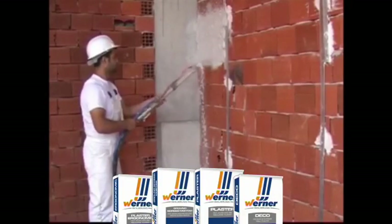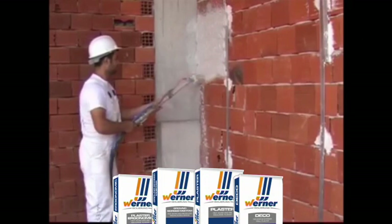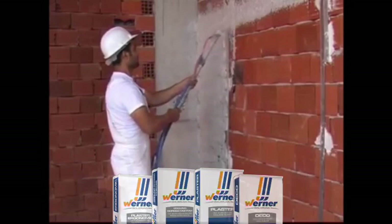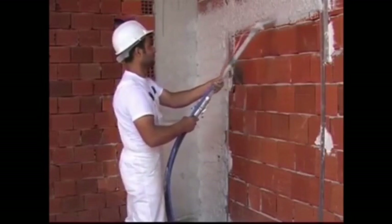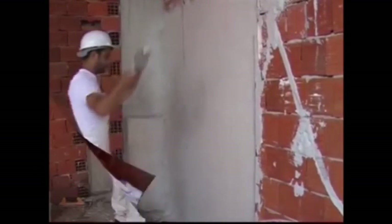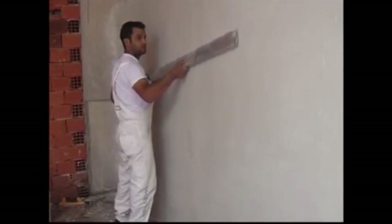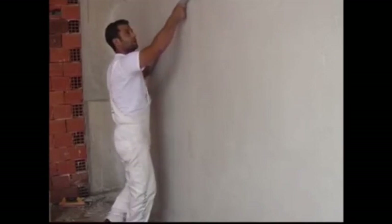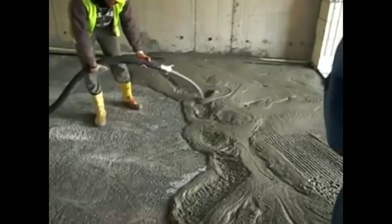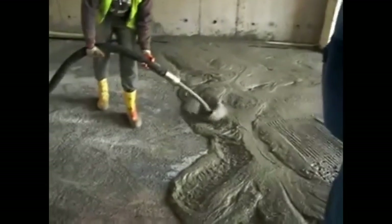Application of WERNER products is easy and fast. The processing time of plaster group products is long — it begins to harden in a minimum of 60 minutes at a temperature of 40 degrees Celsius. This makes WERNER products ideal for applications in hotter climates. Plaster group products can be applied either manually or by machine, and the screed product is easily poured using a light concrete mixer.